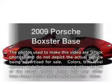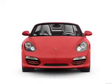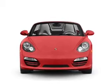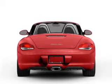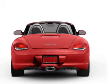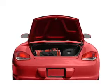Get noticed in this 2009 Porsche Boxster. This is the set of wheels you've been looking for, with a solid six cylinder engine. The powertrain includes rear wheel drive that gives you more control with its manual transmission. Premium wheels lend a distinctive appearance.